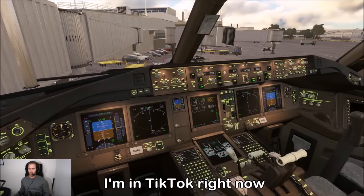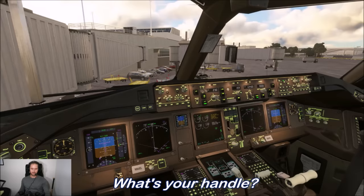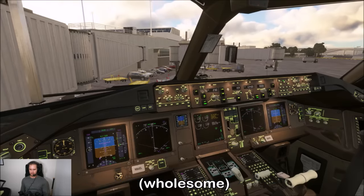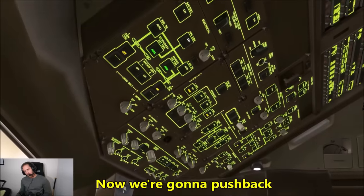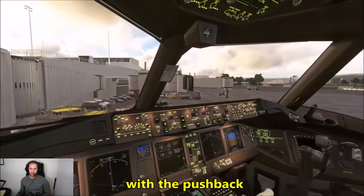The controller mentions he's on TikTok, Twitch live, and YouTube — and picks up a new follower. Now we're on the APU, got fuel pumps on, and we'll go ahead and get started with the pushback.